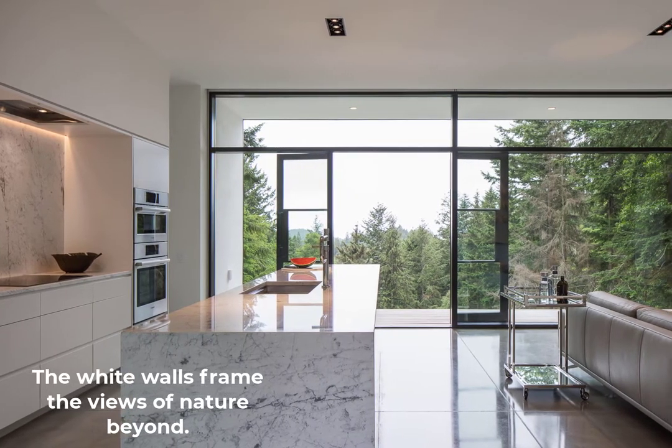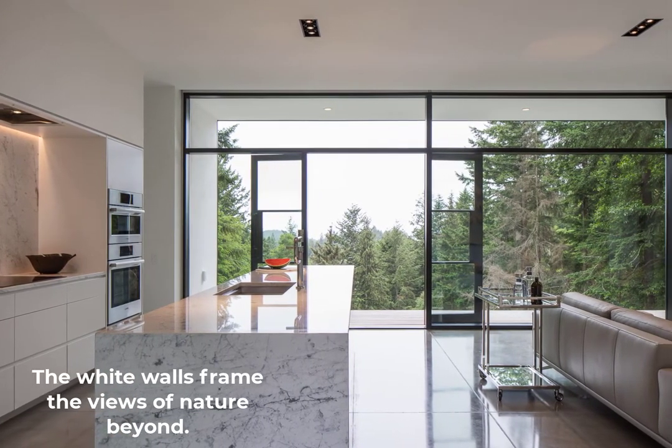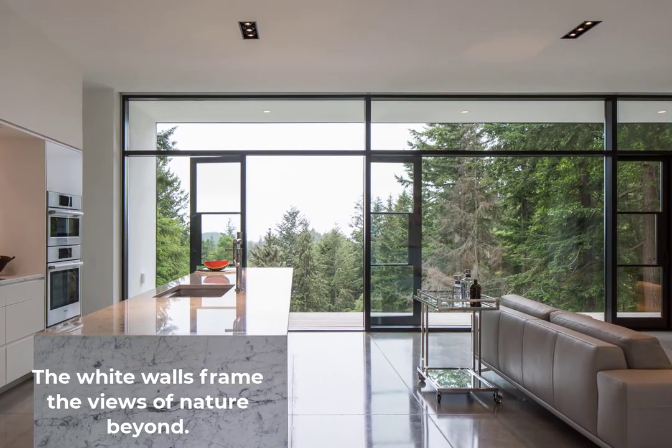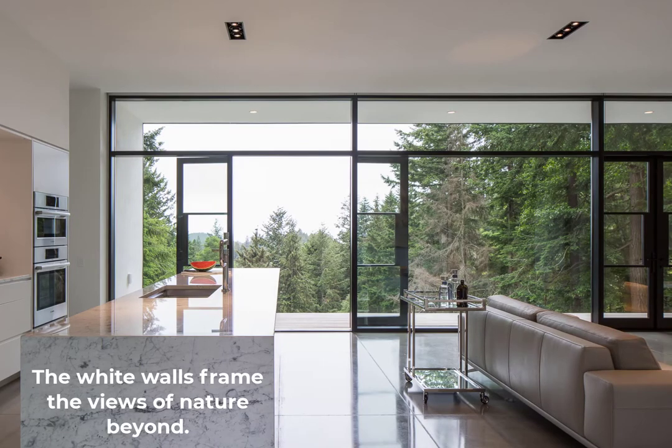The black frames of the windows and doors virtually disappear, creating a sense that there is no barrier between inside and out. We feel as if nature is part of the space we are in, even though we are sheltered and comfortable. This design move helps make a relatively small home feel much larger than it is.